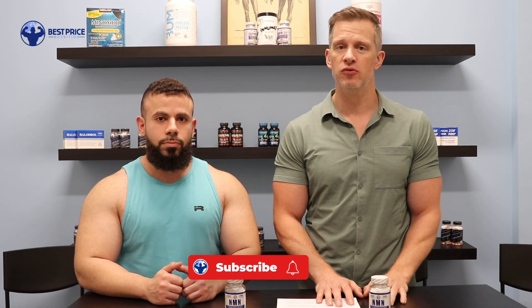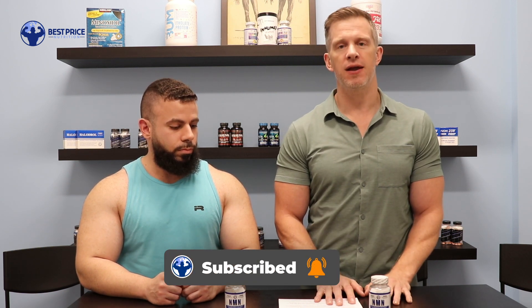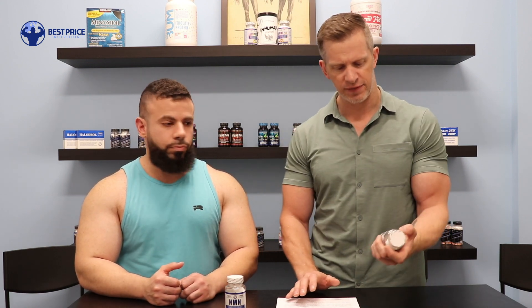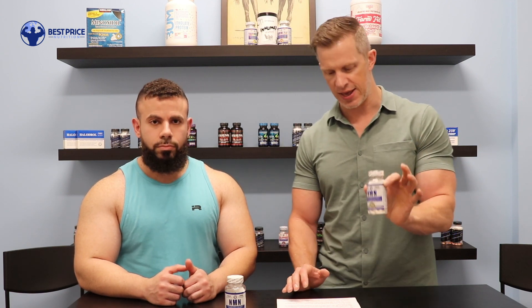Hey guys, this is Jeff. I'm here with Edwin and we're here at bestpricenutrition.com. Today we're going to be talking about a product that's been around for a while but it's been getting pretty popular. Ever since we got this new one in, we've sold probably over 100 bottles in just the last week. The product we're talking about today is Hi-Tech Pharmaceuticals NMN.